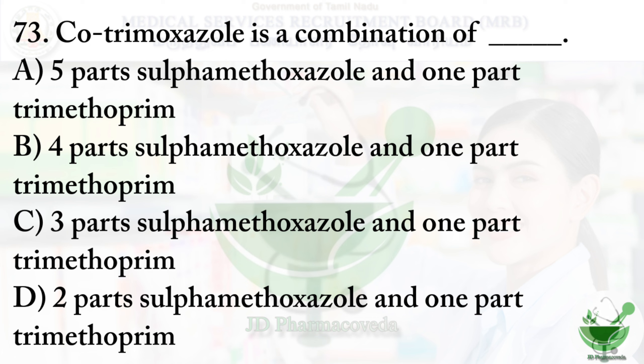Question number 73: Cotrimoxazole is a combination of dash. Option A — five parts of sulfamethoxazole and one part of trimethoprim, option B — four parts, option C — three parts, option D — two parts of sulfamethoxazole and one part of trimethoprim. The right option is option A: five parts of sulfamethoxazole and one part of trimethoprim.